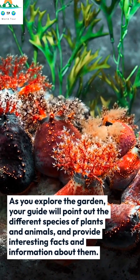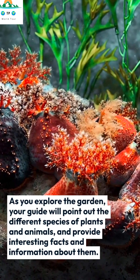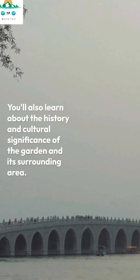As you explore the garden, your guide will point out the different species of plants and animals and provide interesting facts and information about them. You'll also learn about the history and cultural significance of the garden and its surrounding area.